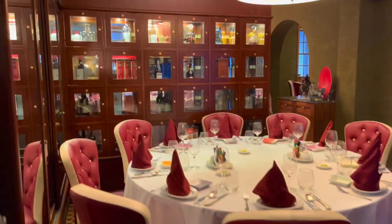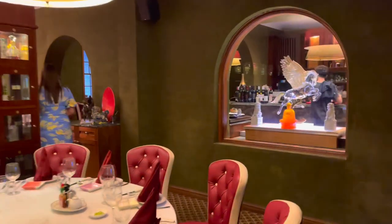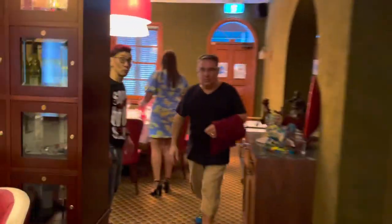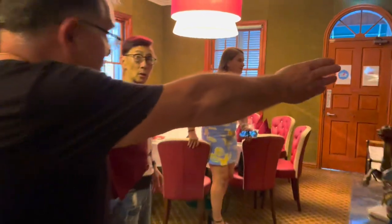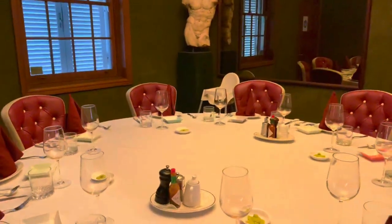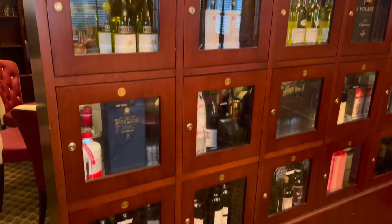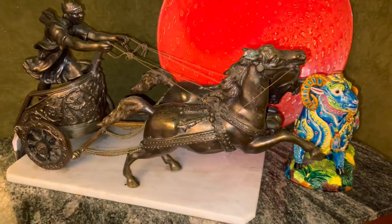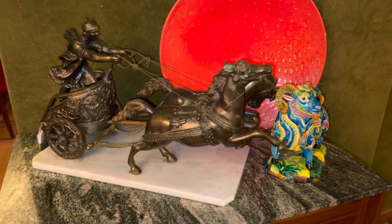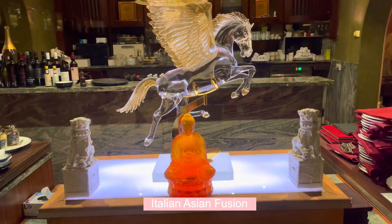That's the private room. Wow, beautiful. We got two tables in there. Love this restaurant. Look at the setup. It's an Italian owner but with these Asian elements. So they say this restaurant is an Italian but Asian fusion restaurant.